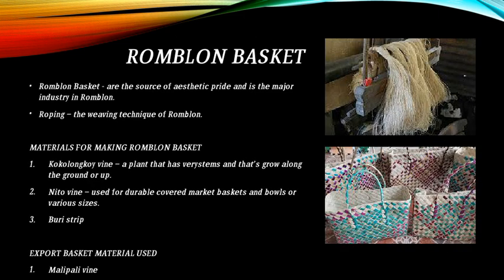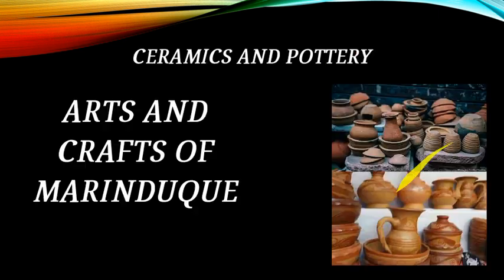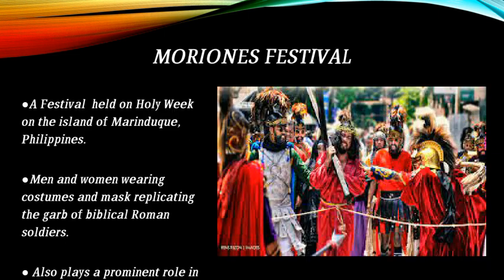This is a Romblon basket. Ceramic and potttery arts and crafts of Marinduque are also featured. This is the Moriones Festival.